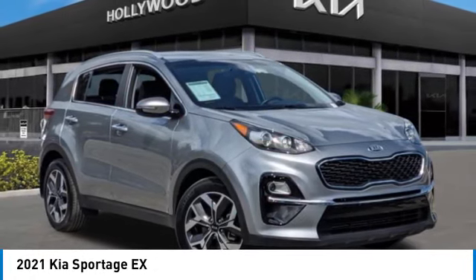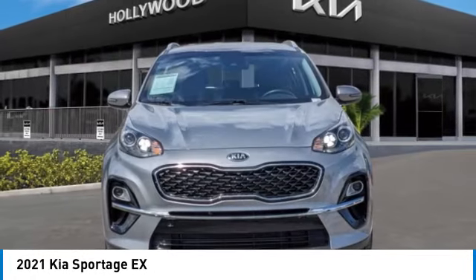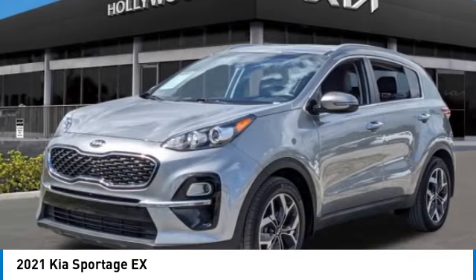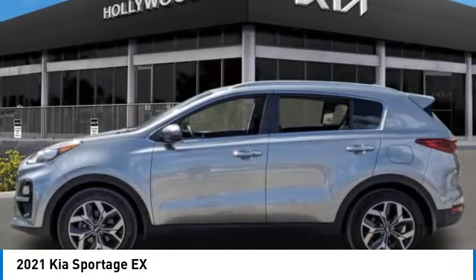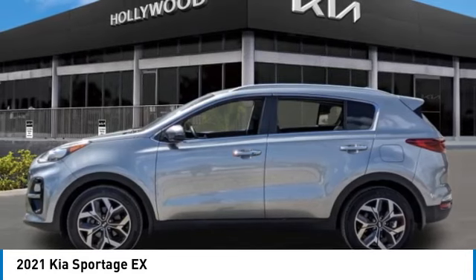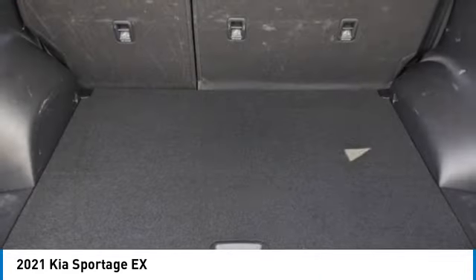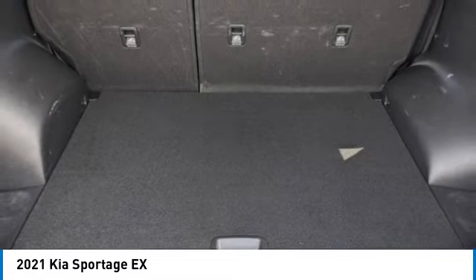We are pleased to show you the 2021 Sportage. With its sleek and stylish exterior and its roomy feature-laden interior, the Sportage both looks good and performs well on the road. This vehicle has less than 25,000 miles. Here are some of this vehicle's great options.